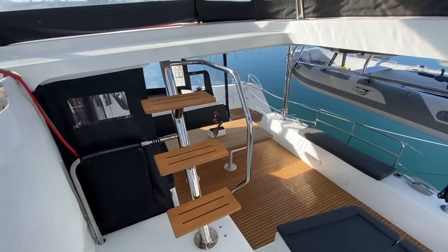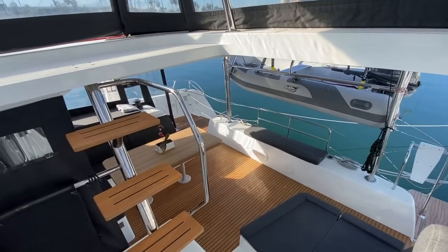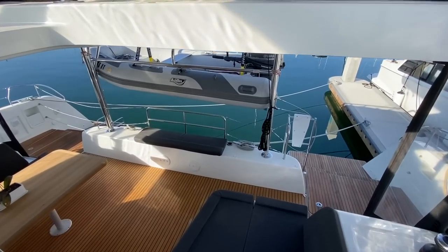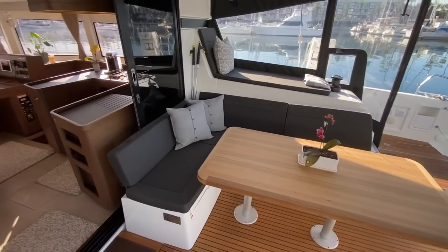Amazing amount of space, really nice and open. All of your guests on board are part of the action here. They've done a great job — the fluid movement around the yacht is really impressive.